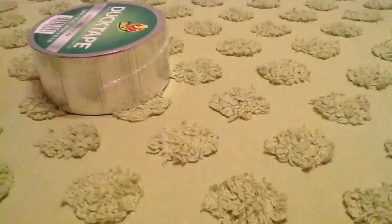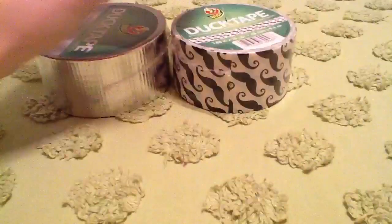So yeah, that's the Duct Tape haul. I hope you understood everything in the beginning about the Michaels thing.